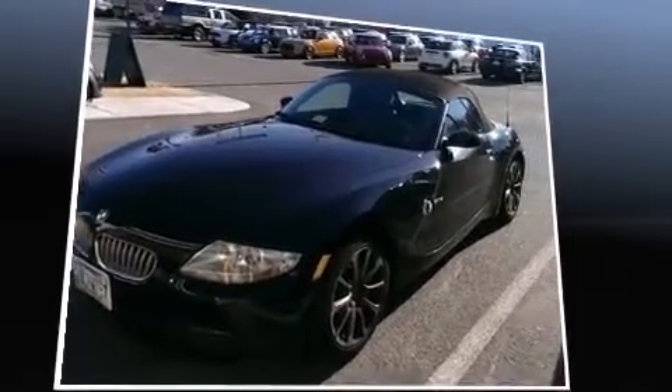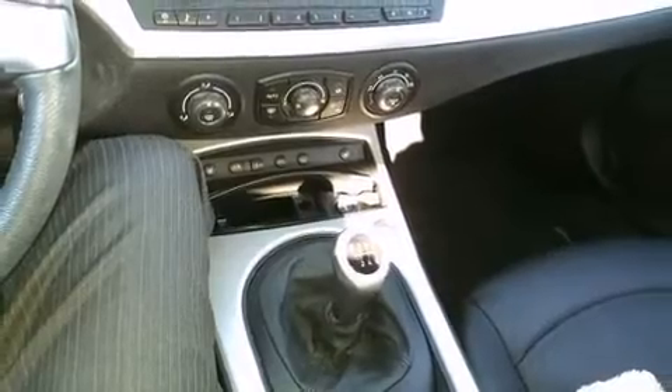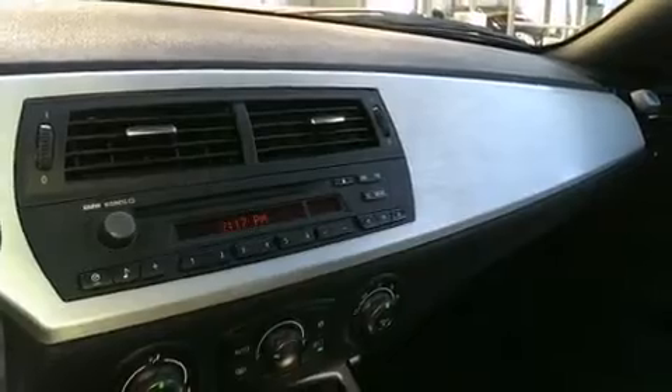You and your passengers will enjoy the stereo system, which includes a CD player with MP3 capability and 10 speakers providing excellent sound throughout the cabin.